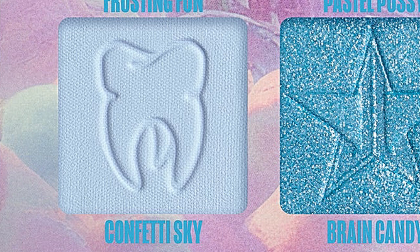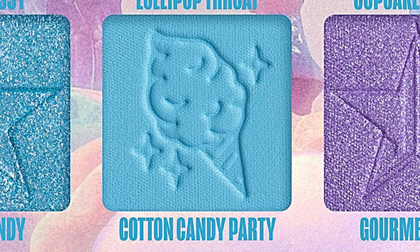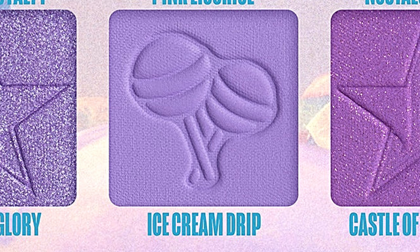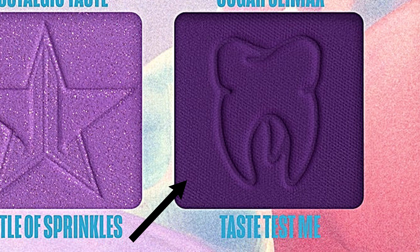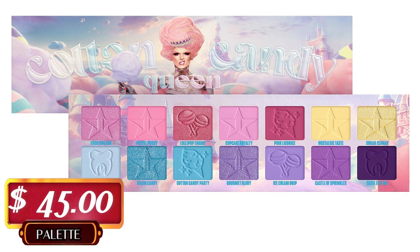Next we have Nostalgic Taste — a pale yellow matte. Then Sugar Climax — a lemon yellow with silver shimmer. Confetti Sky — a pale sky blue matte. Brain Candy — a sky blue metallic with silver shimmer. Cotton Candy Party — a robin's egg blue matte. Gourmet Glory — a lavender metallic with silver shimmer. Ice Cream Dripped — a pastel lavender matte. Castle of Sprinkles — a lilac with rose gold shimmer. And last is Taste Test Me — an indigo purple matte. This palette retails for $45.